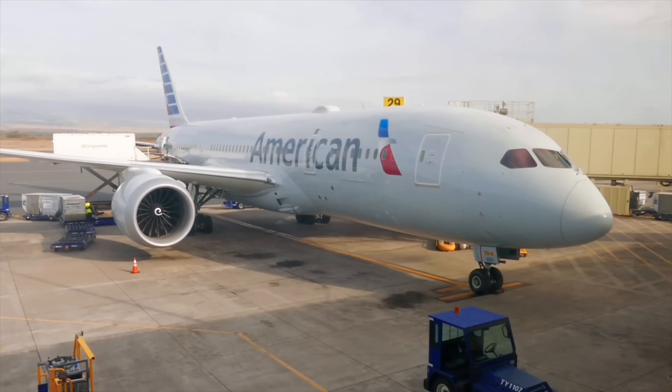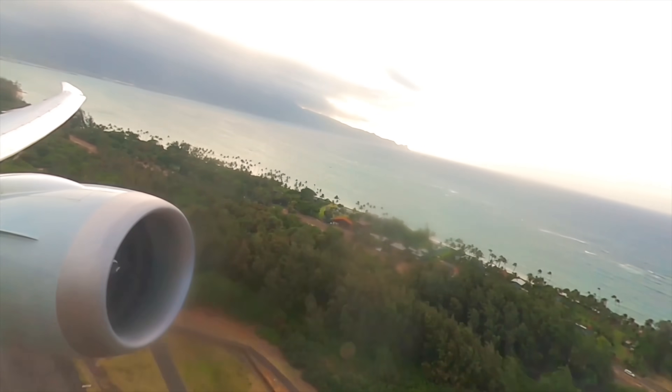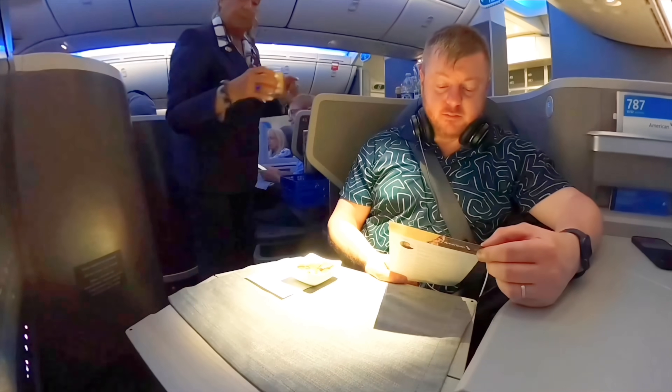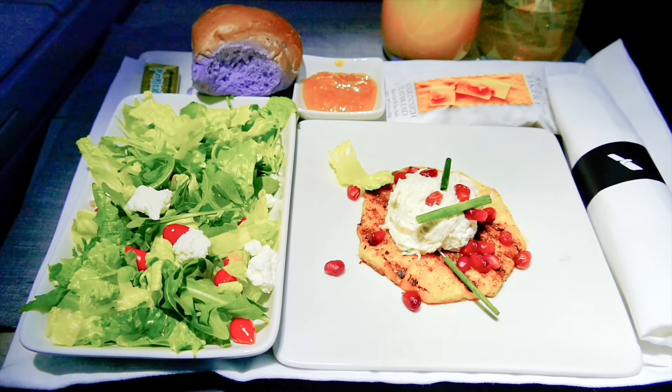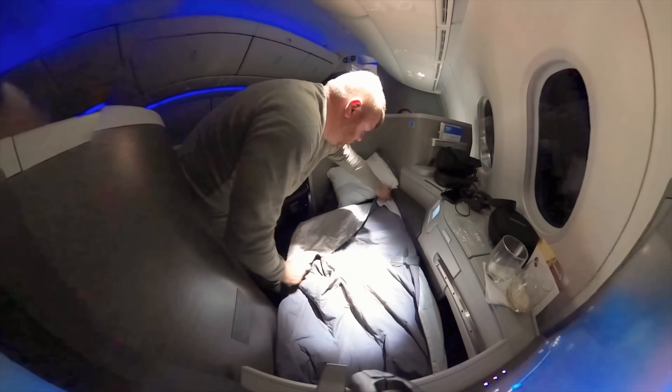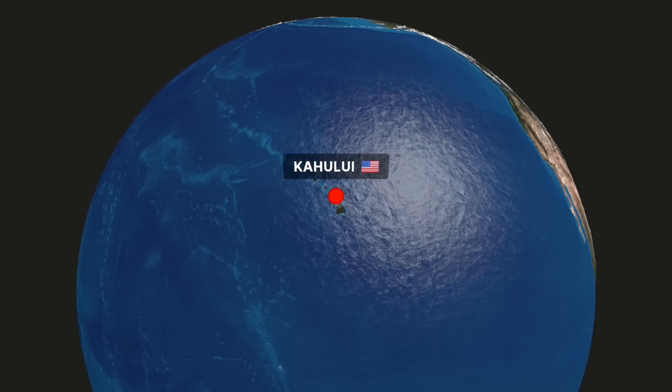In today's video, I get to fly American Airlines' flagship business class on their 787-8 Dreamliner. I've heard mixed things about their Hawaiian routes, so I checked it out for myself, and I'll show you all there is to know about the seating, food, entertainment, and the lie-flat bed, plus lots more on this short red-eye flight over to the U.S. mainland.